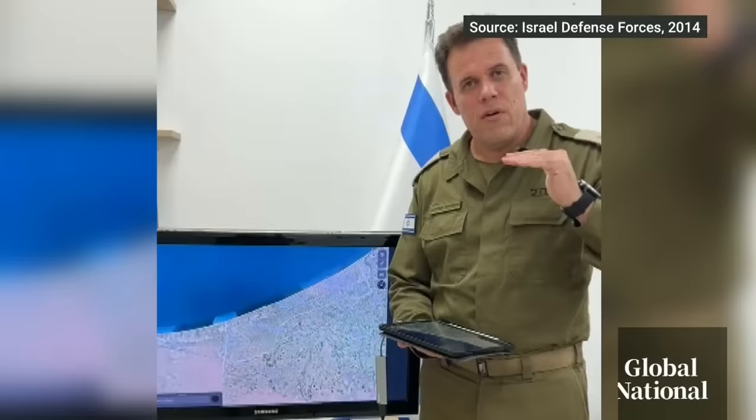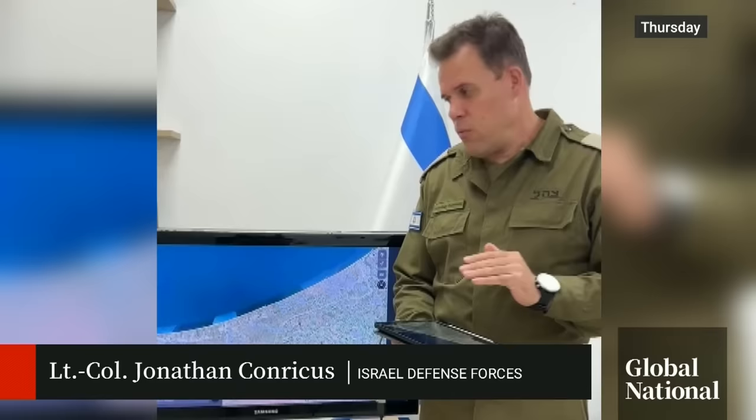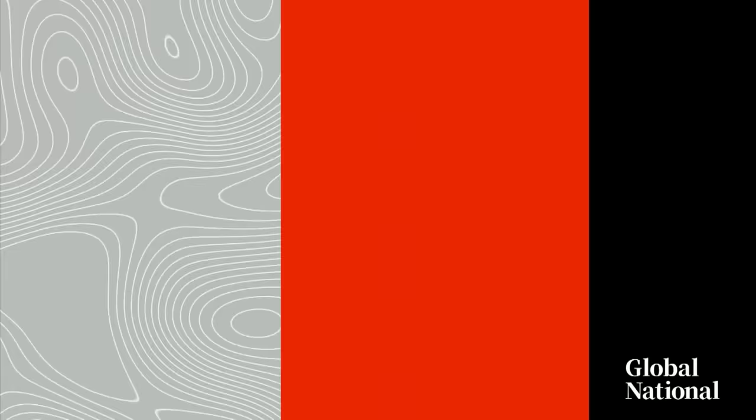Think of the Gaza Strip as one layer for the civilians and then another layer for Hamas. And what we're doing now is that we are trying to get to that second layer. Nicknamed the Gaza Metro by Israel, the vast network of tunnels may look something like this.